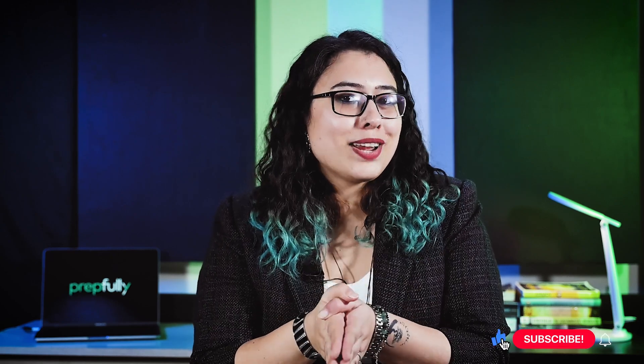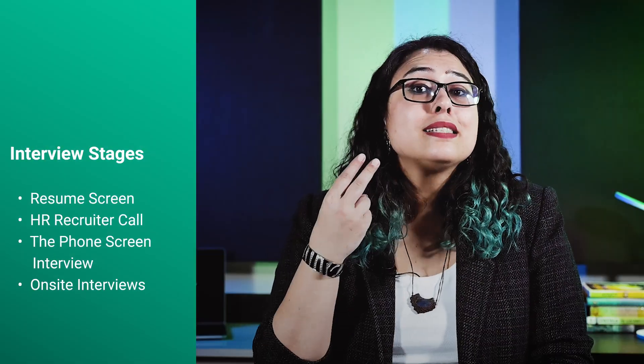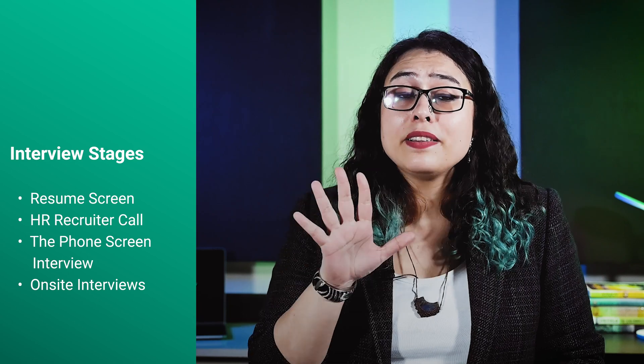And if you find this video helpful, please like, share and subscribe. In a nutshell, there are four steps to the Amazon Engineering Manager interview process: the first step is resume screening, the second is the HR recruiter call, the third is the phone screen interview, and the fourth is the on-site interviews consisting of five interview rounds.